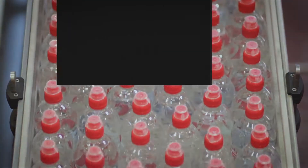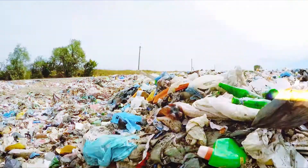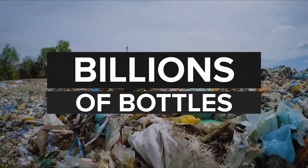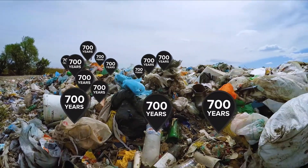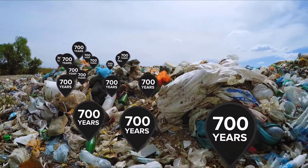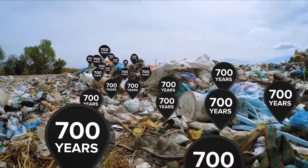Americans use approximately 60 million water bottles each day. Most of them end up in a landfill. That's billions of plastic water bottles every year, just sitting there. And since it takes over 700 years for them to decompose, those bottles are sitting there for a long time.